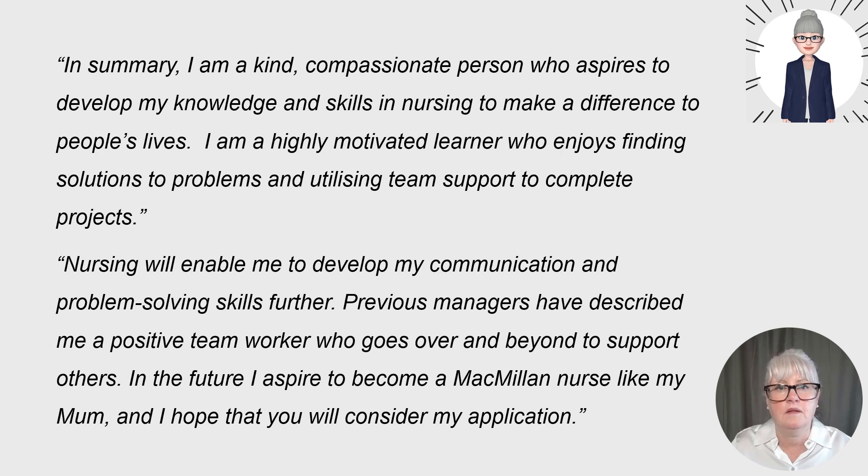For the closing summary, market yourself: 'In summary, I am a kind, compassionate person who aspires to develop my knowledge and skills in nursing to make a difference to people's lives. I'm a highly motivated learner who enjoys finding solutions to problems and utilising team support to complete projects, goals and work streams.' But this needs to be personal to you — you could be hardworking, committed, or someone who keeps going when faced with challenges. Use your own words. Previous examples need to align with what you say at the end, consistent with the skills and values you've been presenting.